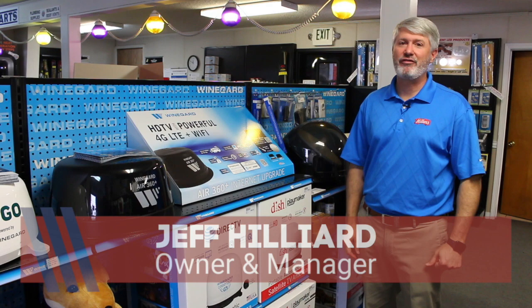Hey, this is Jeff with Miller's RV. I'm here today to answer the question: which satellite system is going to work best with my RV?